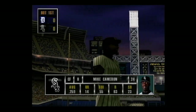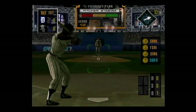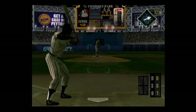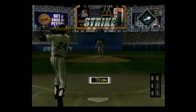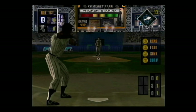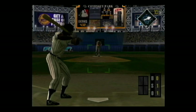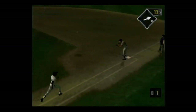In the batter's box, Mike Cameron. Curve — swung on, he was way ahead of that pitch. Grounded to the shortstop, the throw — he's out.